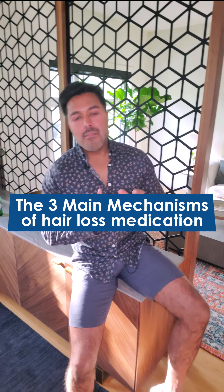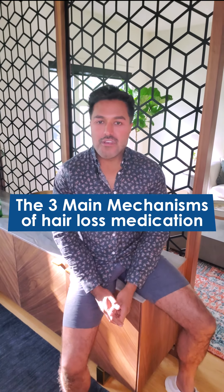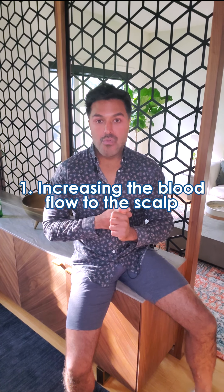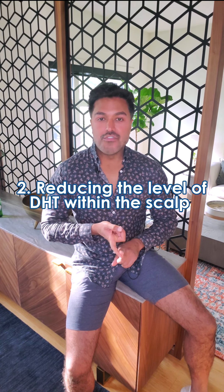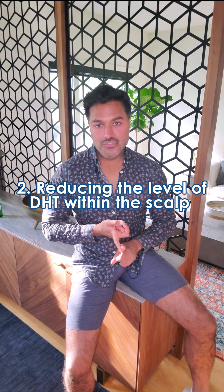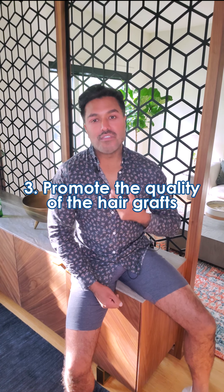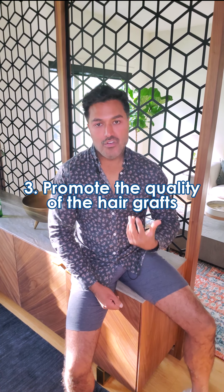The three main mechanisms of hair loss medications revolve around either increasing the blood flow to the scalp to help with roots or cells which are vulnerable to dying; number two, actually reducing the level of DHT within the scalp; and the third mechanism is to promote the quality and the longevity of the actual hair grafts.